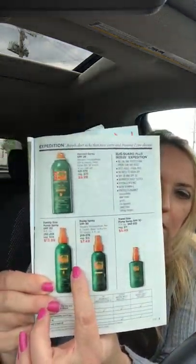The brochure starts with all of our Bug Guard, and all of it is DEET-free. First is the Expedition — the green can. You can get it in aerosol or spray. The Expedition has SPF 28 in it, so it's good for daytime or nighttime. The aerosol lasts eight to twelve hours and protects against deer ticks and mosquitoes.